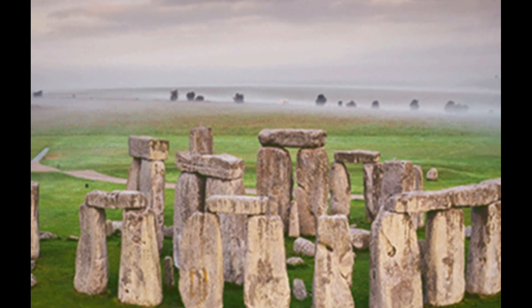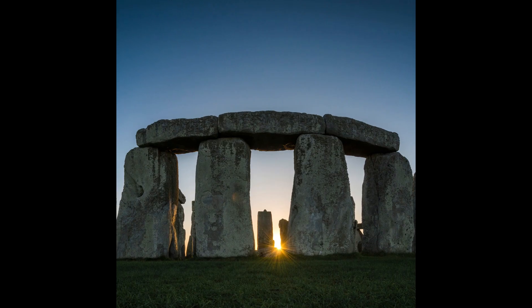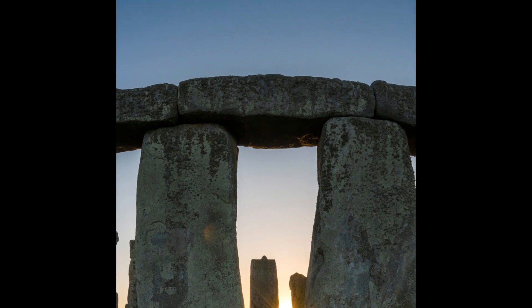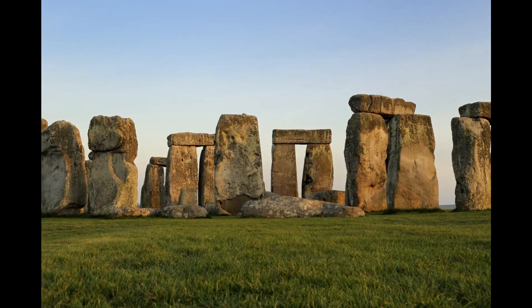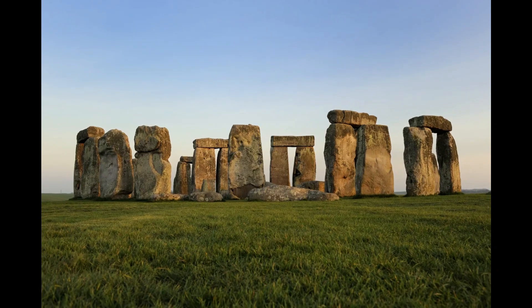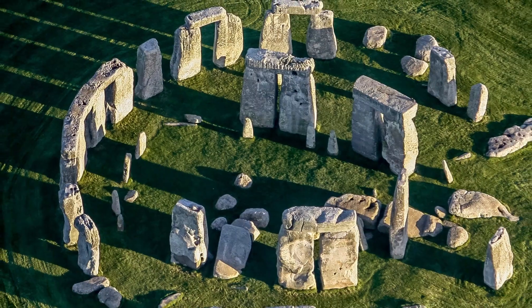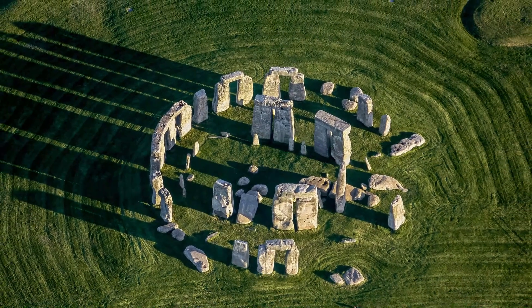While visitors are not allowed to touch the stones, they can access the Stonehenge site and walk around the monument, experiencing its imposing presence. During the summer and winter solstices, and the spring and autumn equinoxes, Stonehenge attracts a large number of visitors, as the alignment of the stones with the rising or setting sun creates special visual effects. Stonehenge continues to be a source of fascination, drawing tourists and researchers from around the world who seek to unravel its mysteries and understand its ancient significance.